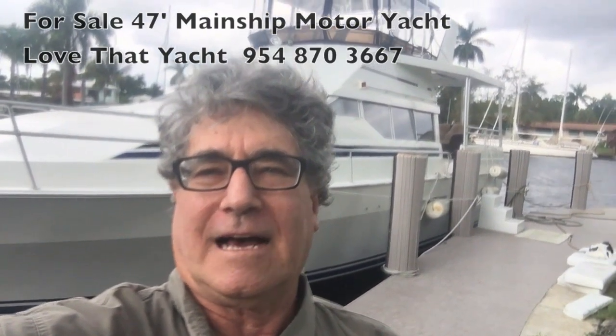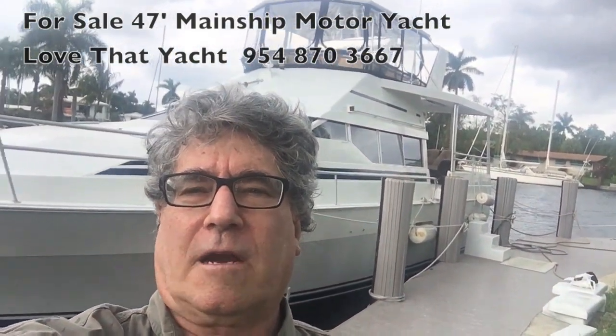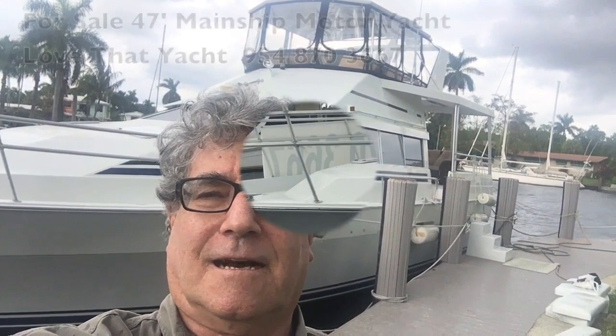Randall Berg with LoveThatYacht.com. I'm at a 47-foot Mainship — terrific boat, great bridge, great raised sun deck, beautiful condition. I'm going to walk through it now and take a look at the video. If you like what you see, be sure to hit my subscribe button on the screen and give me a call. RandallBerg LoveThatYacht.com.